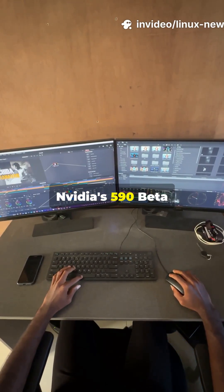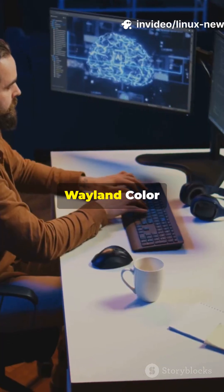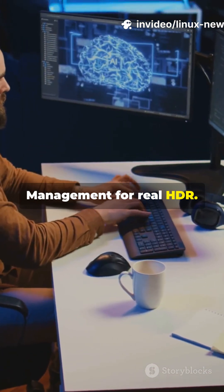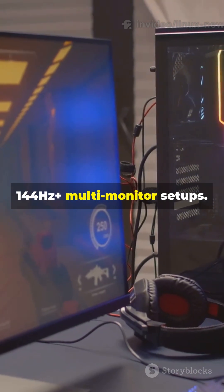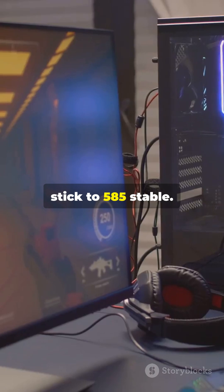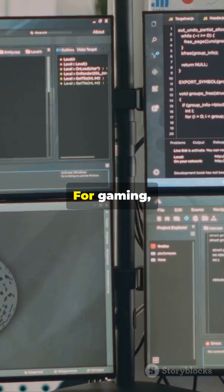Graphics update: NVIDIA's 590 beta driver brings full Wayland color management for real HDR. However, some users report flickering on 144Hz Plus multi-monitor setups. If that's you, stick to the 585 stable driver.